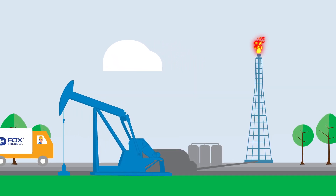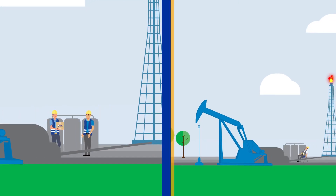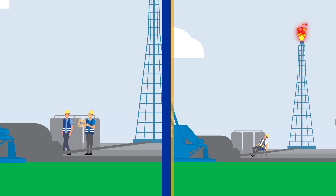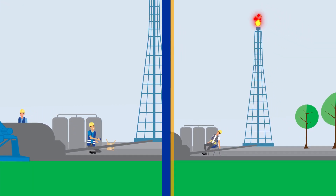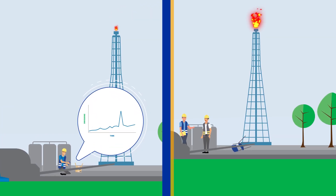But is every flow meter created equal in the world of flare gas measurement? The answer is no. Fox Thermal's mass flow meters bring the digital difference with the award-winning DDC sensor. Our meter offers the wide turndown ratio required to monitor the low and high velocities in flare gas applications.